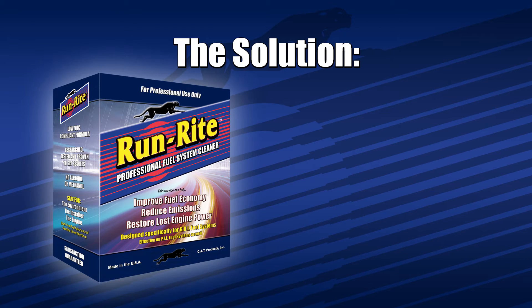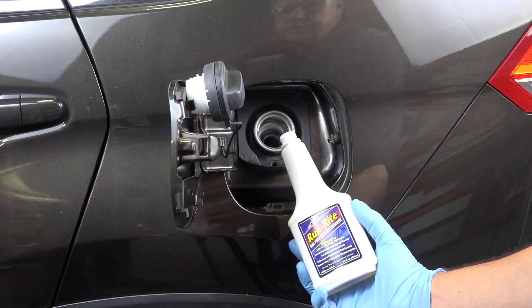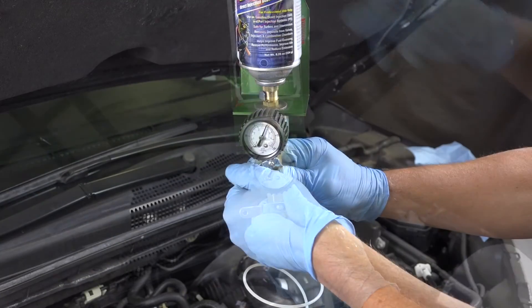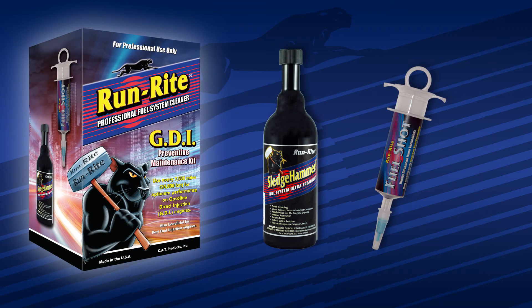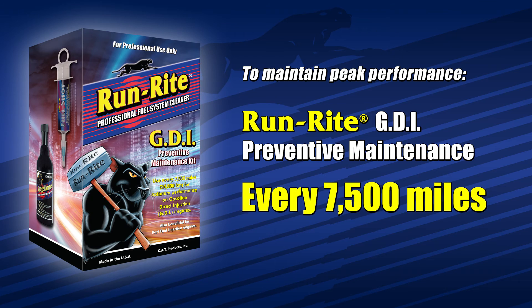The solution is simple. Have a complete RunRite Professional fuel system cleaning each year or every 15,000 miles. This multi-step service will not only treat your fuel tank and engine crankcase, but also includes a complete induction cleaning service designed to remove dirt and deposits from areas that fuel and oil will never reach. To maintain peak performance year-round, especially on GDI engines, be sure to get a RunRite preventative maintenance service in between complete annual cleanings, every 7,500 miles.